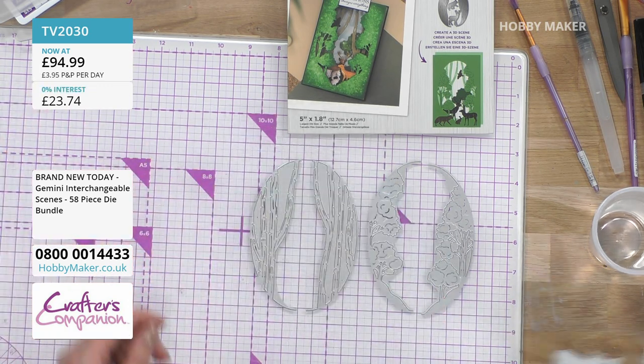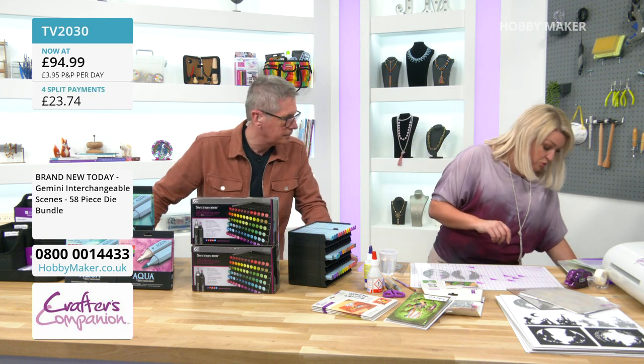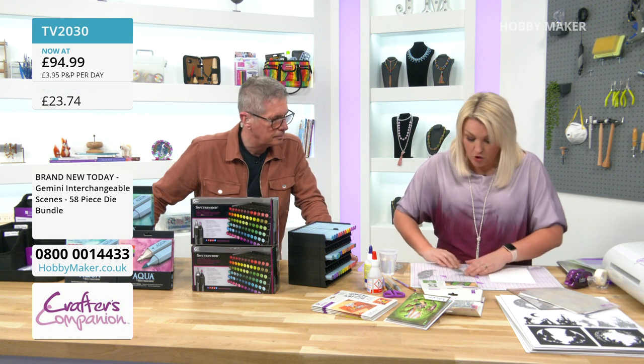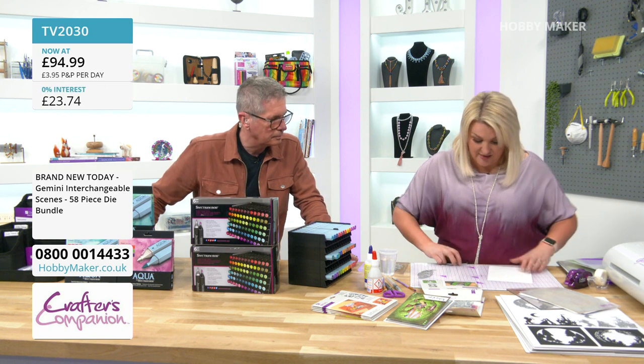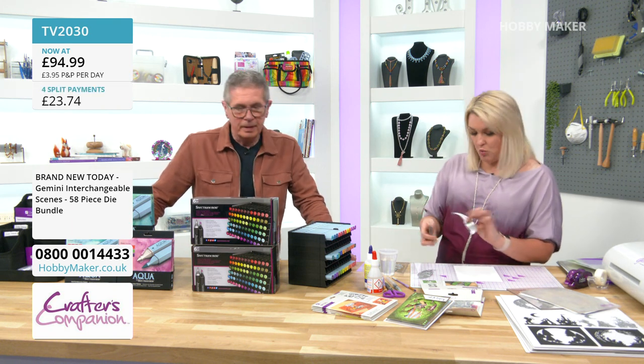No two scenes need ever be the same — they've got so many components they literally won't ever be the same. To do the base card, Sarah has cut some sheets of watercolour card, using watercolour because they're going to use water-based pens. The watercolour card is in the show as well, along with the Spectrum Aquas.